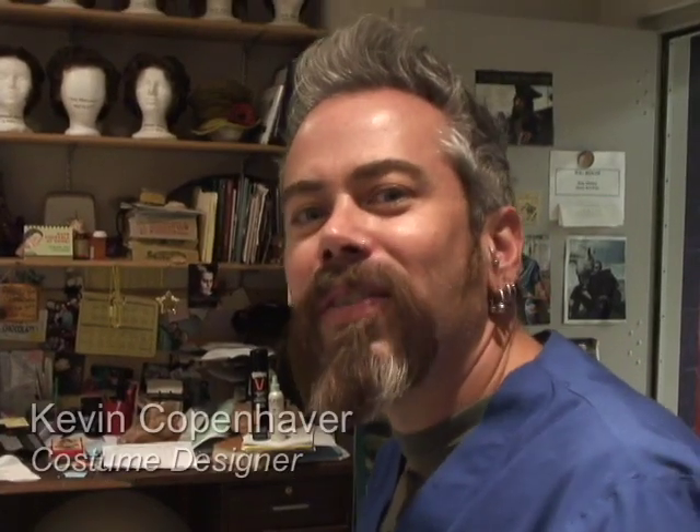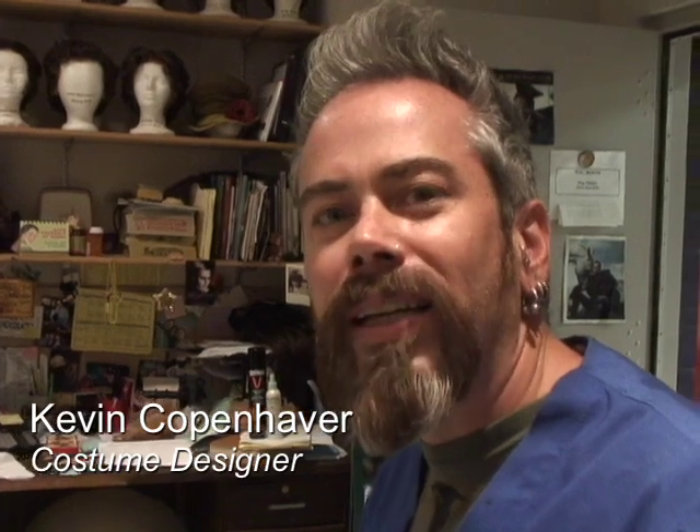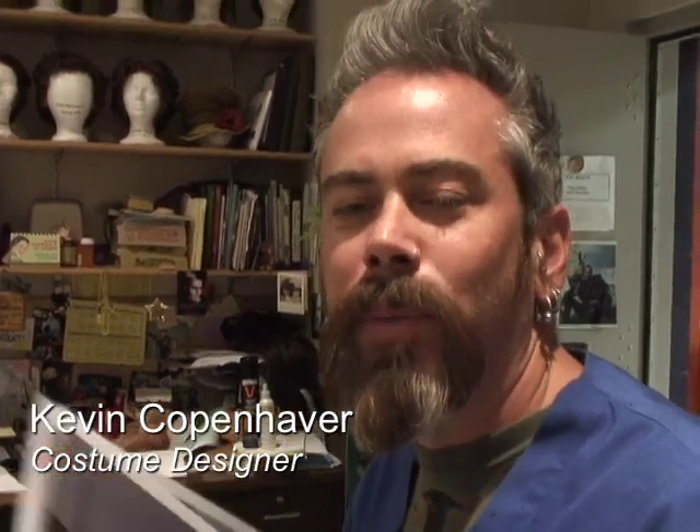Today we are test driving the makeup for Jacob Marley, a character in A Christmas Carol being played by David Ivers. We are also going to try on his wig today, so we are just going to see if we can get all of that coordinated.